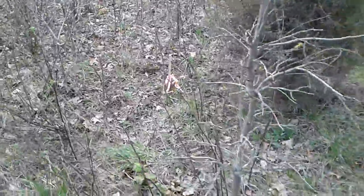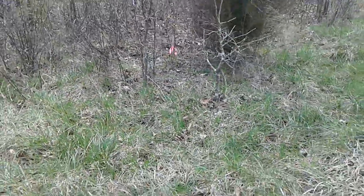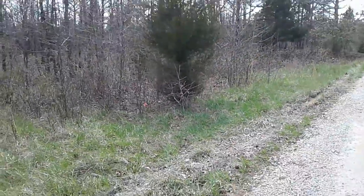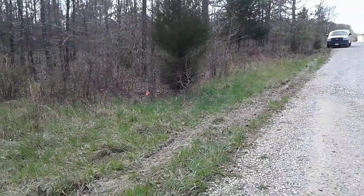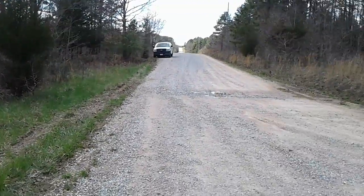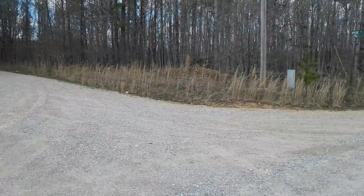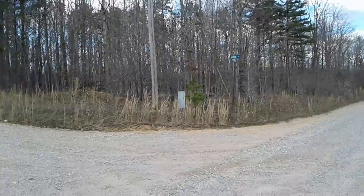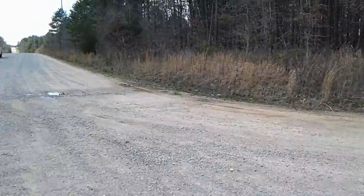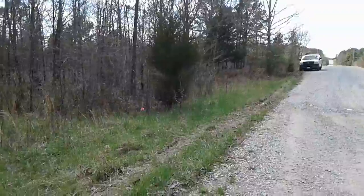There's the survey marker for the east side of lot 47. I'm backing up — it's right behind that cedar tree, fairly close to the road, just a little bit west. With the Apache Trail here, there's that cedar tree with the stake behind it.